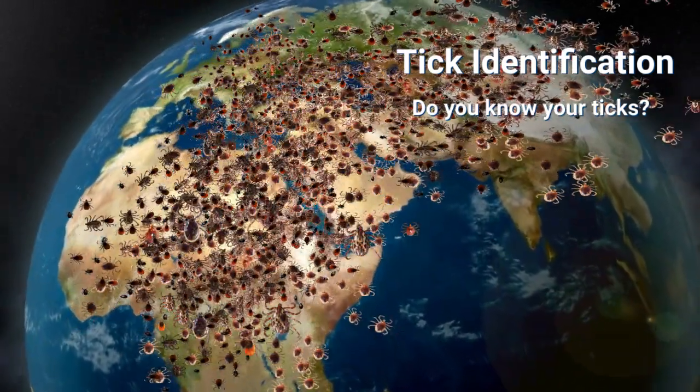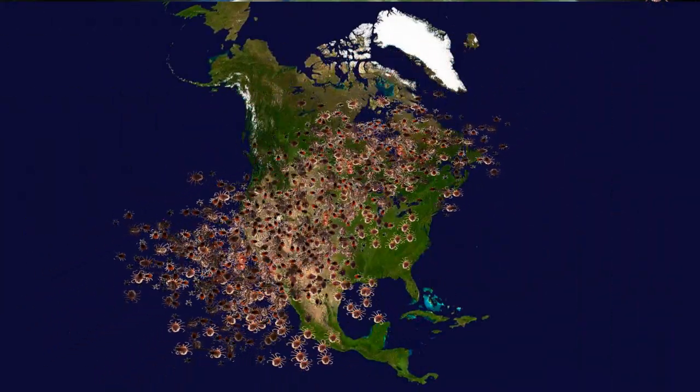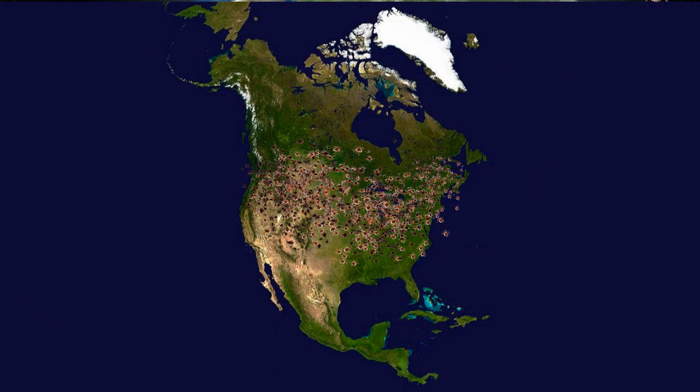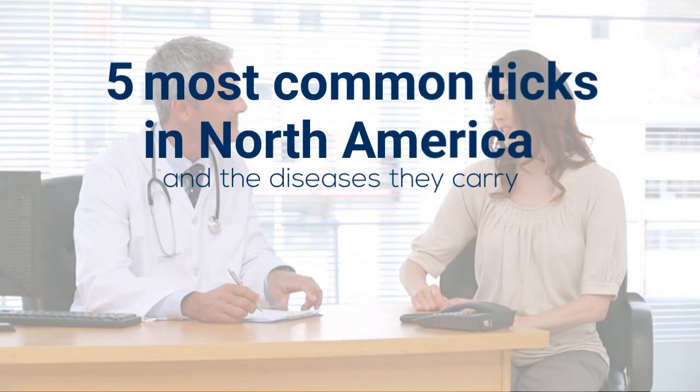There are nearly 900 species of ticks found around the globe, and close to 100 of those reside in North America. Knowing which type of tick you've encountered can help you and your physician to identify the potential pathogens it may be carrying. Here are five of the most commonly found ticks in North America that are known to spread disease.